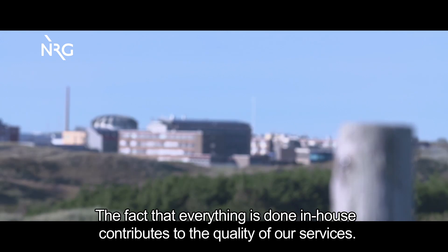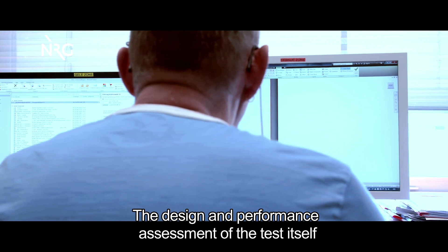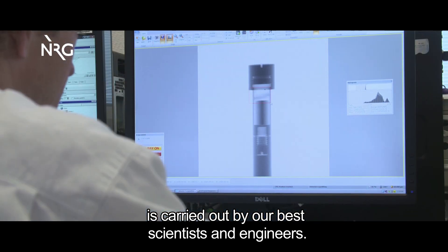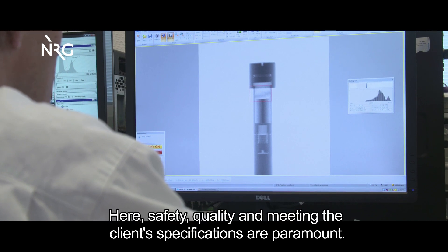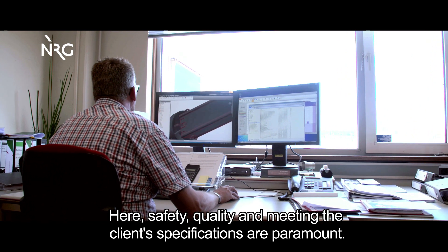The fact that everything is done in-house contributes to the quality of our services. The design and performance assessment of the test itself is carried out by our best scientists and engineers. Here, safety, quality, and meeting the client's specifications are paramount.